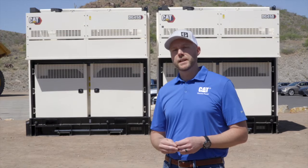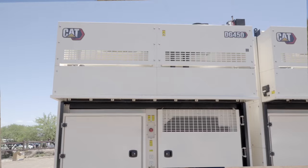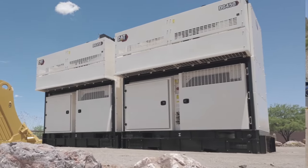Lastly, this unit behind me comes with an available propane kit. In the event that pipeline natural gas is not available, this unit can continue to run on propane, ensuring reliable power.